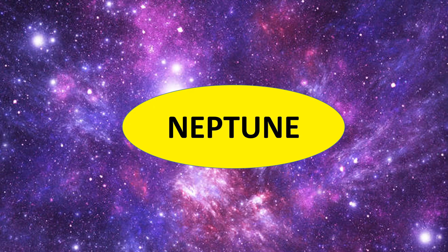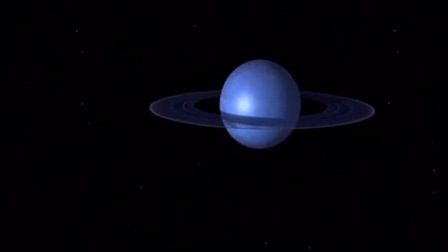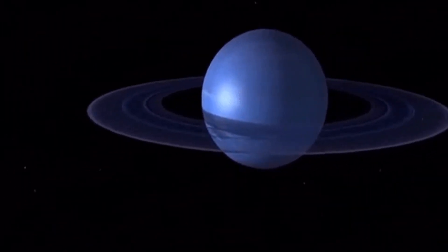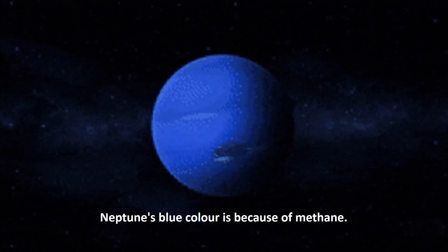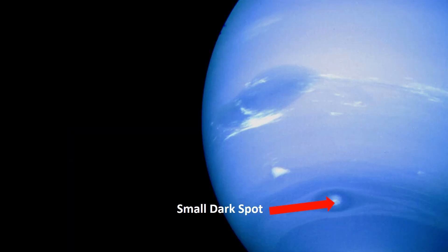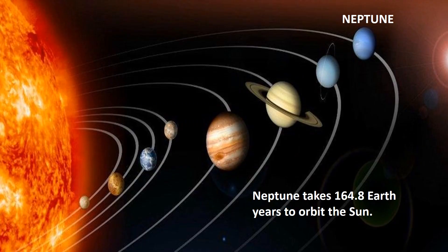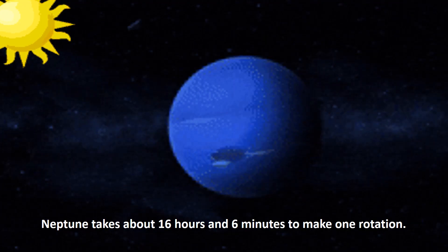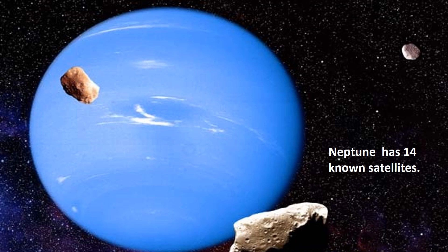Neptune is the eighth planet from the Sun and last of the known planets. While it is the third largest planet with respect to mass, it is only the fourth largest in terms of diameter. Neptune's blue color is because of methane. Neptune has a storm called the Great Dark Spot and a second storm called the Small Dark Spot. It possesses five rings, most likely made up of ice particles and dust. It takes Neptune 164.8 Earth years to orbit the Sun, and it takes about 16 hours and 6 minutes to make one rotation. Neptune has 14 known satellites.